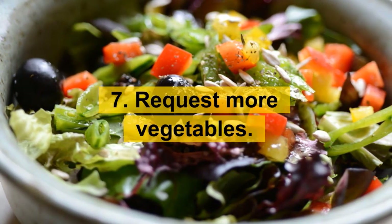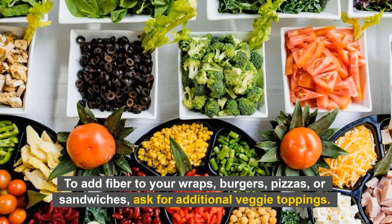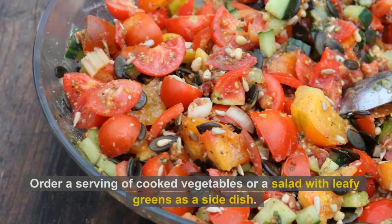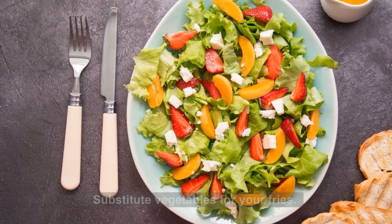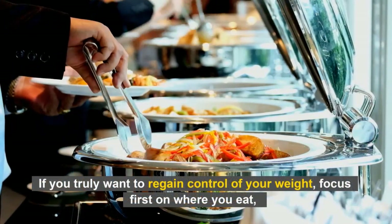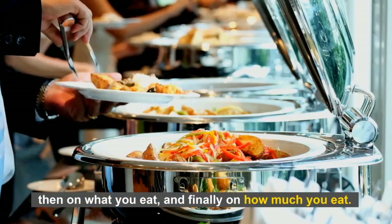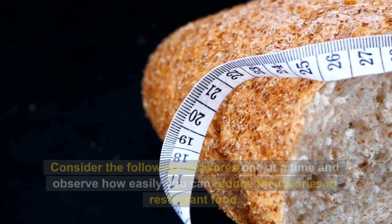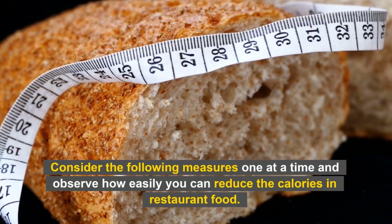Number 7: Request more vegetables. To add fiber to your wraps, burgers, pizzas, or sandwiches, ask for additional veggie toppings. Order a serving of cooked vegetables or a salad with leafy greens as a side dish. Substitute vegetables for your fries. If you truly want to regain control of your weight, focus first on where you eat, then on what you eat, and finally on how much you eat. Consider these measures one at a time and observe how easily you can reduce the calories in restaurant food.